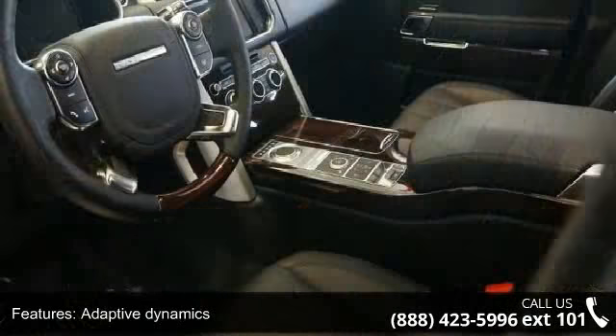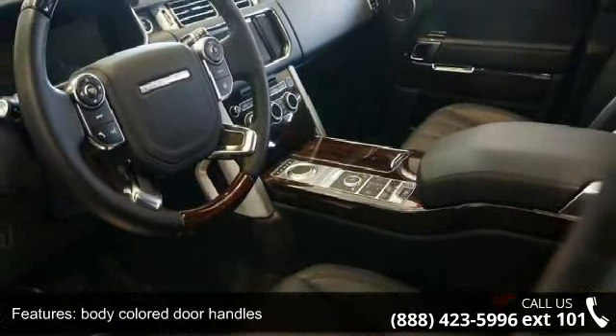Let us put you in the driver's seat today. Call or click to Conductor Dealership.